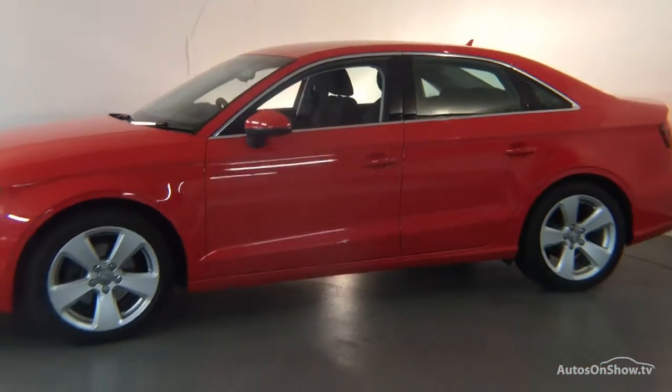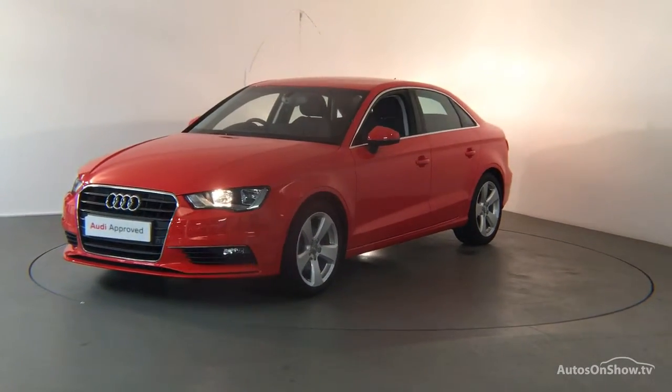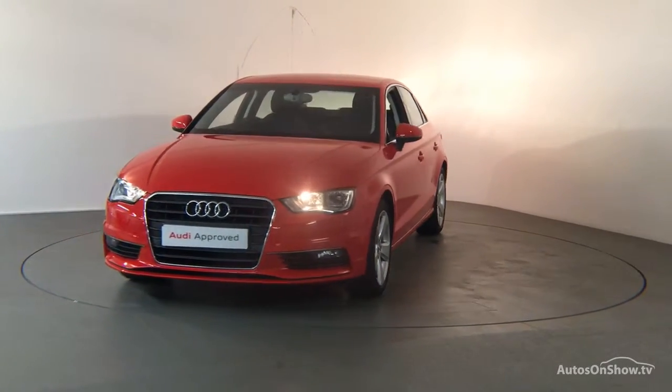Simple financing options tailored to suit every individual — all ensuring there are no distractions from the thrill of driving your new purchase.